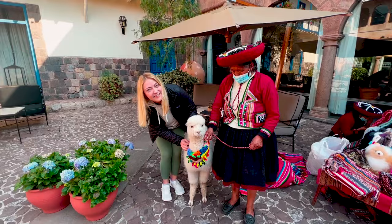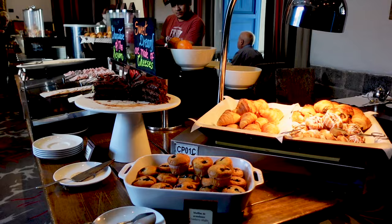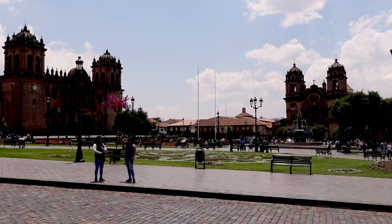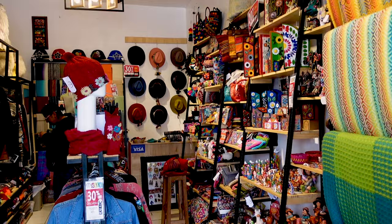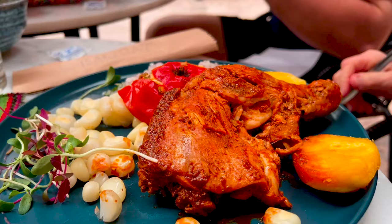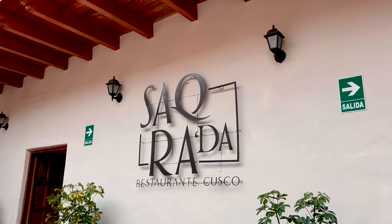Our first day in Cusco was a blast. After starting the morning with coca tea and breakfast, we headed out to explore the city. We visited Sacsayhuaman, a stunning Inca ruin site — and I would be lying if I said we weren't feeling the altitude. We also explored Plaza de Armas, the central square surrounded by historic buildings, shops, and restaurants. In between exploring, we had the chance to eat some delicious food. Cusco has some of the coolest restaurants in the world — here are a few that we recommend.